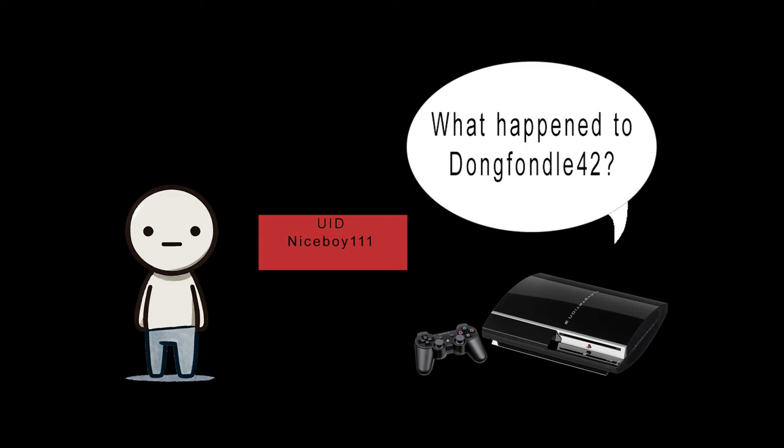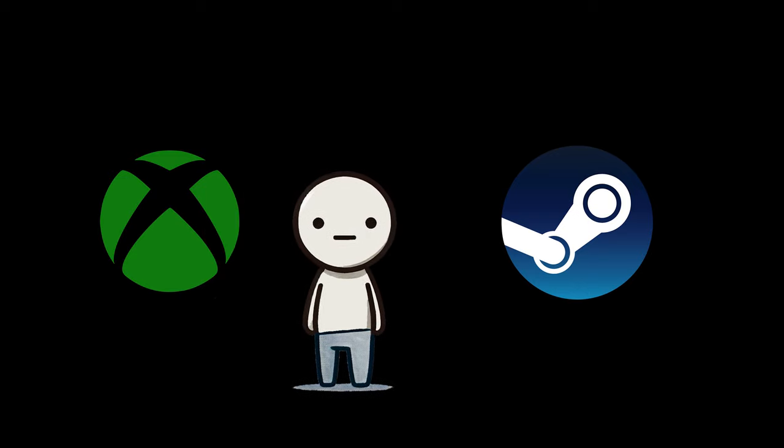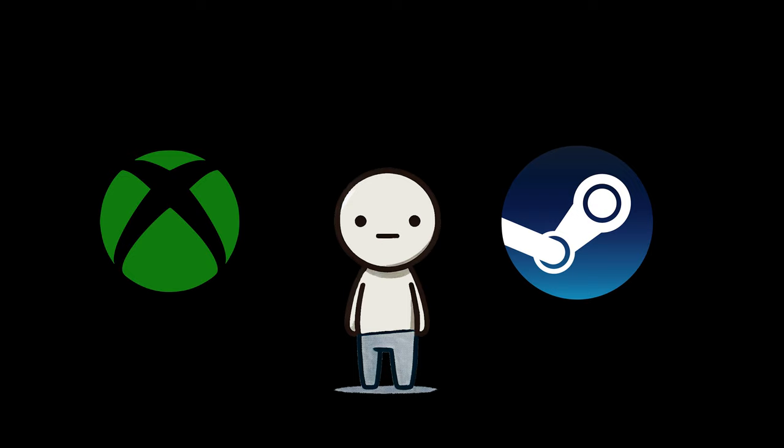Microsoft and Steam, on the other hand, took a more sensible approach. They kept the username and UID as separate fields. This allowed users to change their usernames without messing up the entire system. Simple, smart, efficient — and not dumbass.